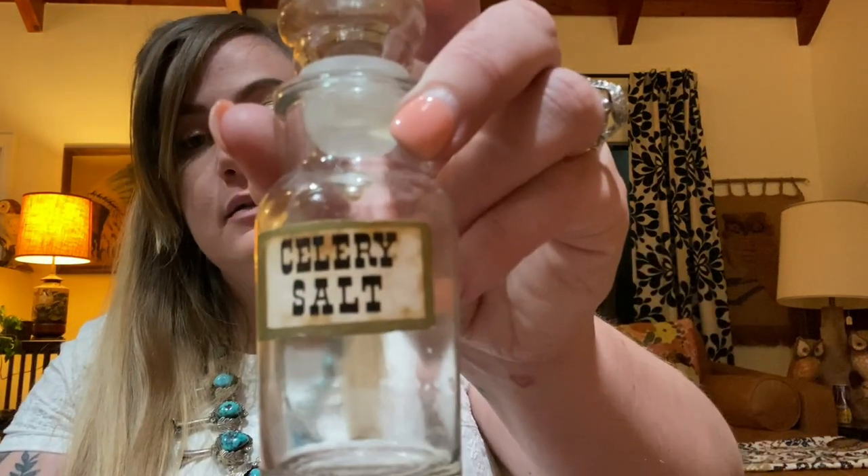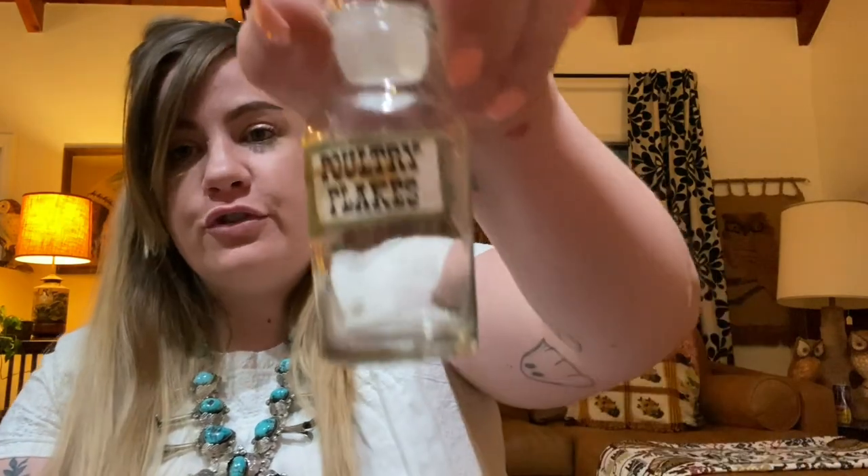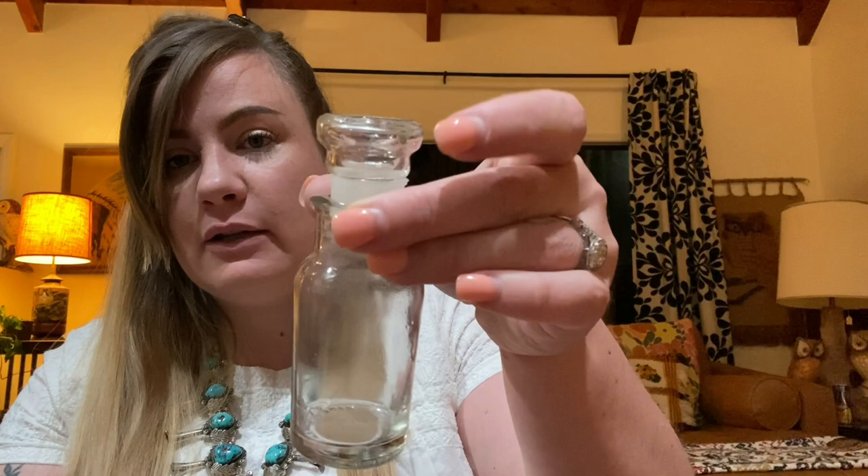Then I got a whole set of these glass little jars — kind of like spice jars. They are solid glass, made in Japan. I got cloves, celery salt, poultry flakes, and one that's blank. Somebody might want to use these as actual spice jars, but they would also be really cool for Halloween as little potion jars. I love how you can see all the natural imperfections in the glass. Probably 1970s — I paid a dollar each and they are on Etsy.